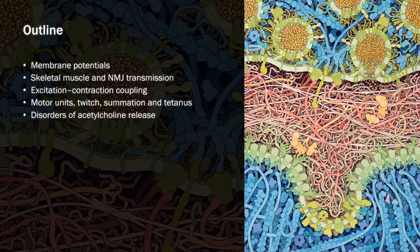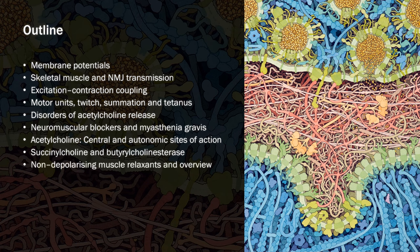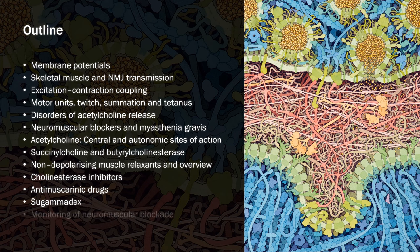Then I'll look closer at the prejunctional nerve terminal with some pathophysiology and toxicology, before moving on to the neuromuscular synapse itself and talking about myasthenia gravis. I'll talk about other places acetylcholine is used and how this is relevant for pharmacology. I'll have a quick rant about succinylcholine and then move on to reviewing and comparing the different non-depolarizing muscle relaxants. After that, I'll talk about acetylcholinesterase inhibitors and how they're used to treat myasthenia gravis, reverse neuromuscular blockade, and murder things. Then the drugs used to reverse their muscarinic side effects. And finally, we'll talk about the game-changing reversal agents, sugammadex, and demonstrate how nerve stimulators can be used to assess the depth of neuromuscular blockade.